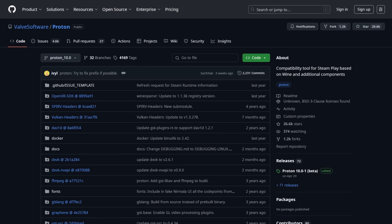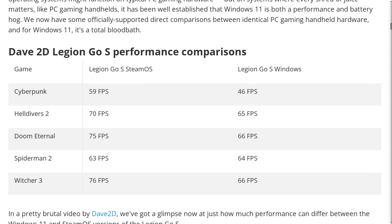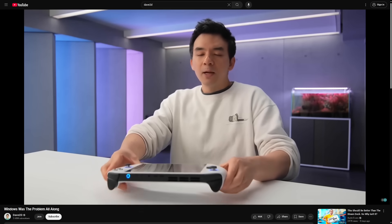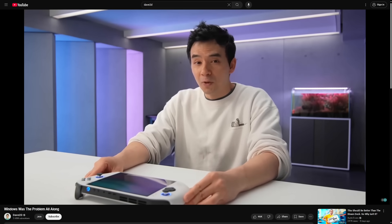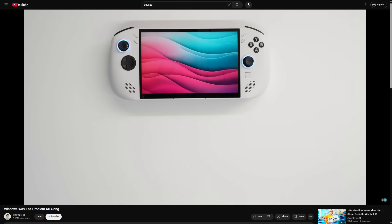Even though there's this extra layer of code compatibility that in theory — and also in reality — creates a bottleneck for gaming performance, that bottleneck created by the API translation layer still isn't as narrow as the one created by all the garbage built up in Windows over the years. Dave2D's video title is perfect for this: Windows really was the problem all along when it came to gaming performance, especially playing games through the Windows 7 era into Windows 10 and then Windows 11. We've seen how this OS has degraded with time. Windows 7 was great, but it's not supported anymore, so you pretty much have to deal with spyware now if you want to use Windows.